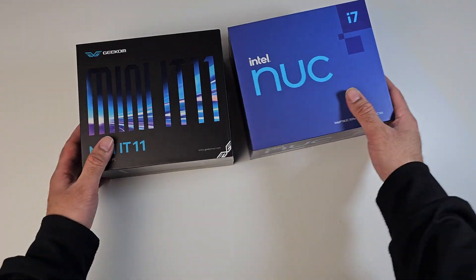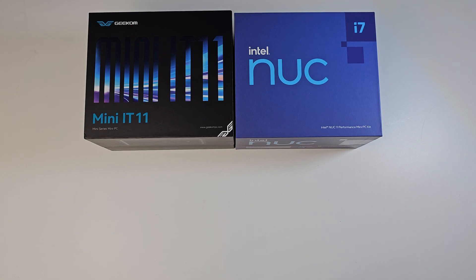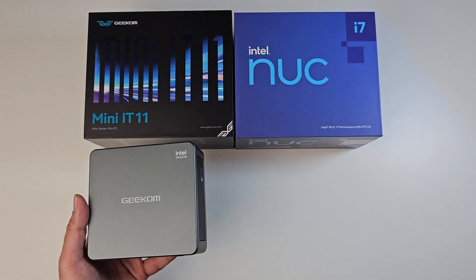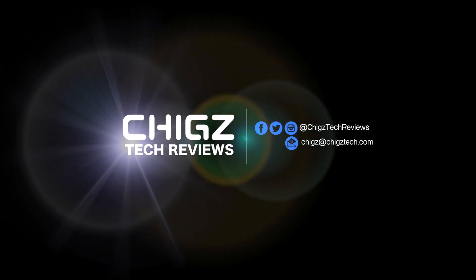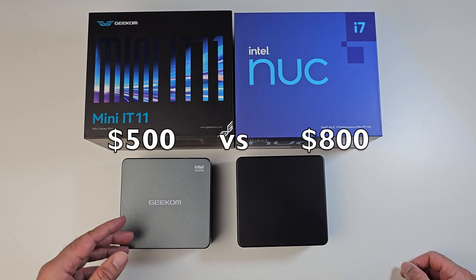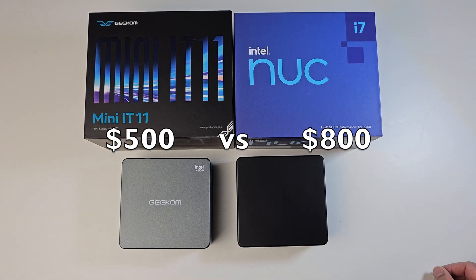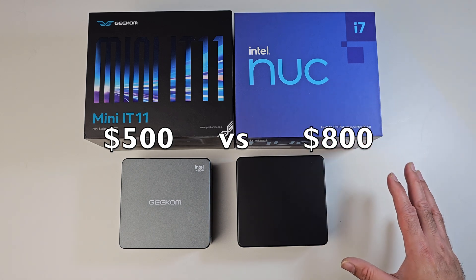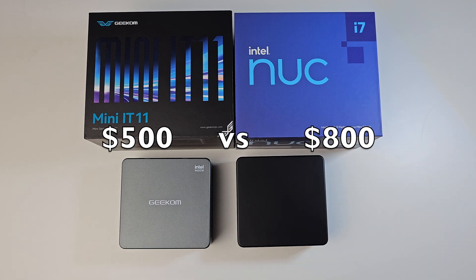What's up guys, Chigze from Chigstech Reviews. Today I bring you a comparison video between two powerful mini PCs: the Geekom Mini IT11 versus the Intel NUC 11. Price-wise, the Geekom is priced around $500 US and the Intel is priced just over $800 US — a massive difference. Intel is more expensive, but does that make it better than the Geekom? That's what we're going to find out.